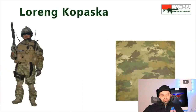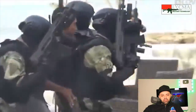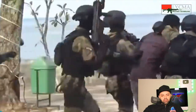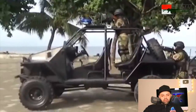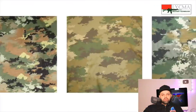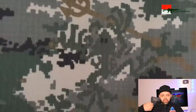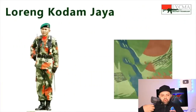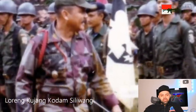The Loreng Kopaska — Komando Pasukan Katak (frogman commando unit) of the TNI Angkatan Laut — uses a loreng uniform with a pixel pattern consisting of light brown, green, gray, black, and white. From a distance, the uniform appears predominantly brownish-gray. I think these guys are probably the commandos who go and rescue people, so they don't really care as much about being camouflaged, because their armor and protection is black, which doesn't help with camouflaging.